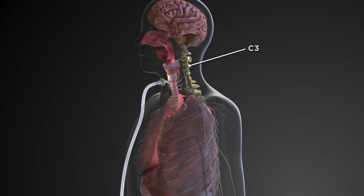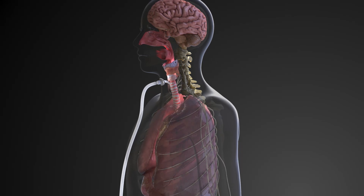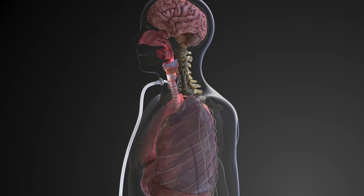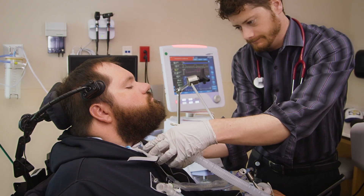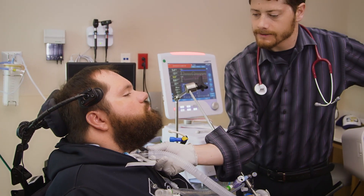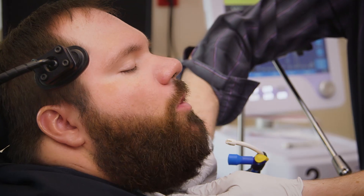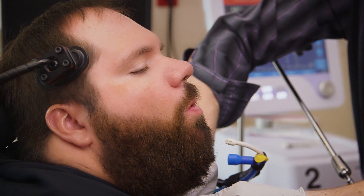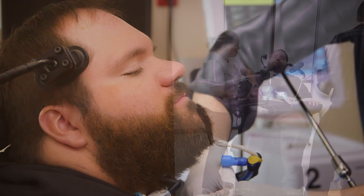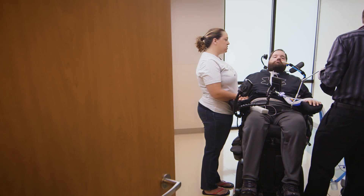If the injury is at C3 or below, the diaphragm may still function, though it just may not be fully functional. The patient may be able to breathe on their own, although their ability to take a deep breath and cough effectively is greatly reduced. There are tests your doctor may order that help determine if the diaphragm is working. In simpler terms, different injuries cause different problems.